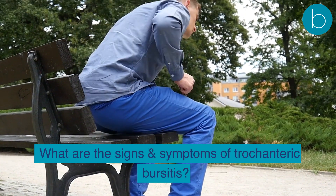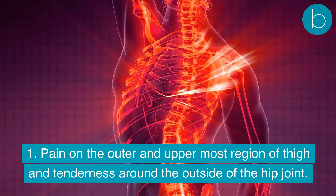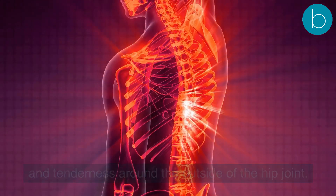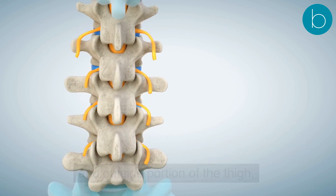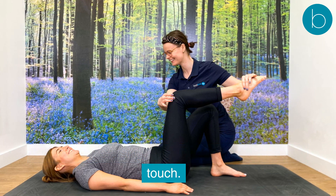Signs and symptoms of trochanteric bursitis include: pain on the outer and uppermost region of the thigh and tenderness around the outside of the hip joint. The pain can sometimes radiate down the front and outside portion of the thigh. Swelling, bruising, redness, and tenderness on touch are also common symptoms.